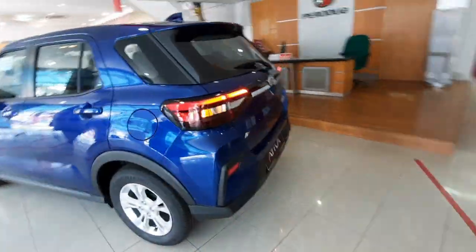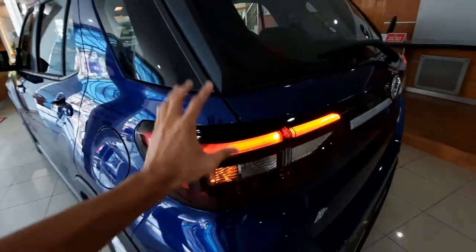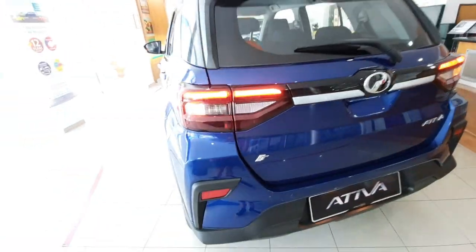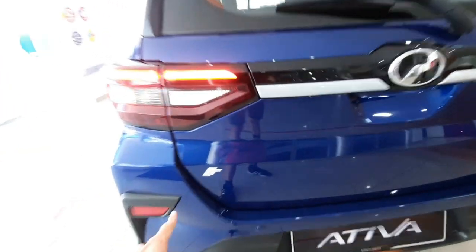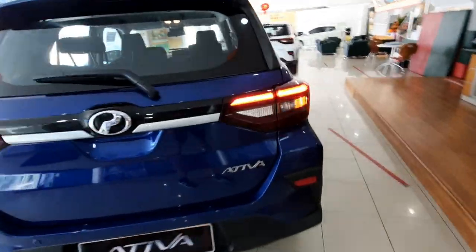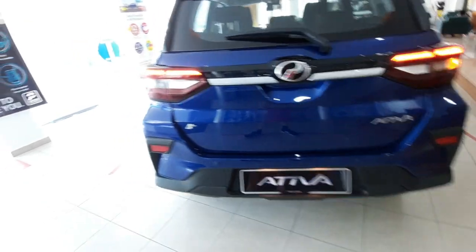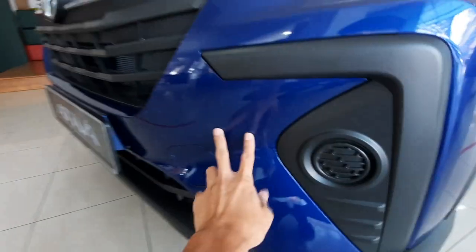The door handles are not finished in chrome, unlike the Advanced variant. At the rear, you can see some resemblance to the Perodua Myvi in the LED tail lights, which are standard across the range. The signal light and reverse light are finished in bulb. This X variant has a silver trim panel instead of chrome. A T-badge signifies the turbocharged engine. You also get rear parking sensors, though the lower bumper panel is not finished in silver like on the H and Advanced variants.